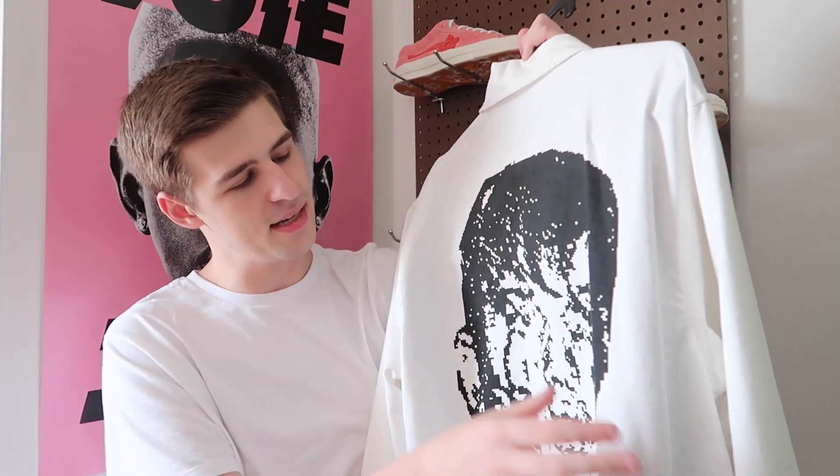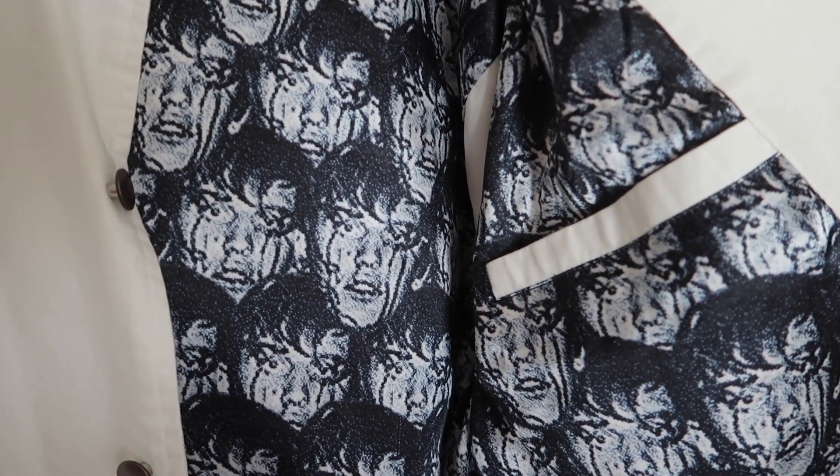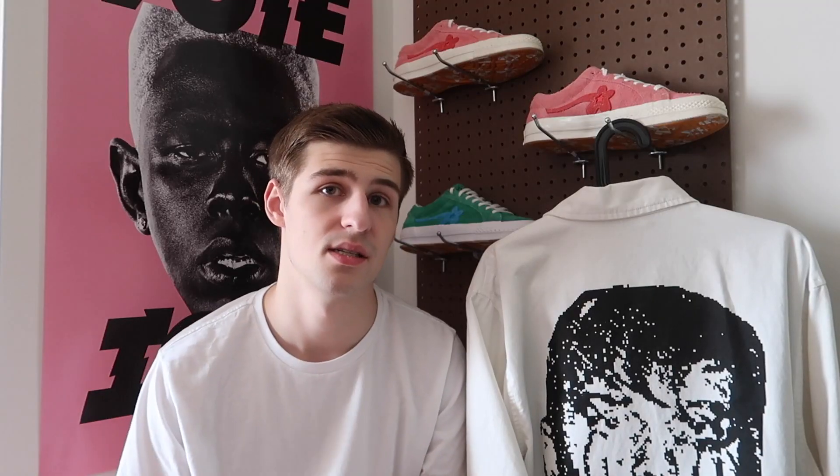Personally I think from afar it's supposed to look really cool, and I would obviously prefer they had done it in higher resolution, but I still really like the jacket for what it is. The lining is really cool — that was one of the greatest touches. I also love the copper accents on the logo, the labeling, and the buttons themselves; that was a sweet touch. It fits really well too — I got a large and I'm about six-foot-one around 170 pounds and it fits me perfectly. It has a denim jacket kind of look.